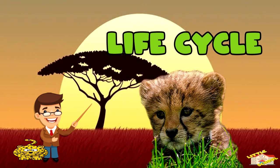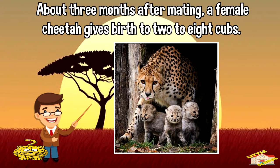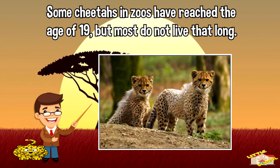Let's go over the life cycle of a cheetah. About three months after mating, a female cheetah gives birth to two to eight cubs. Cheetah cubs stay with their mother for more than a year while they learn to hunt. Some cheetahs in zoos have reached the age of 19, but most do not live that long.